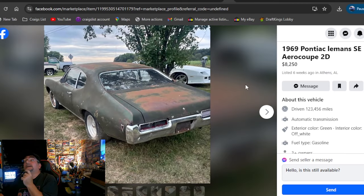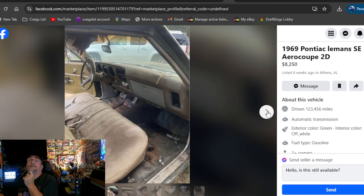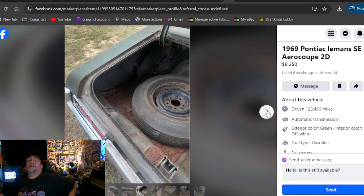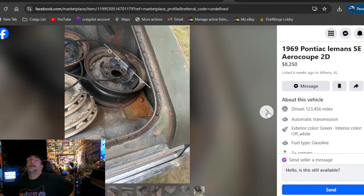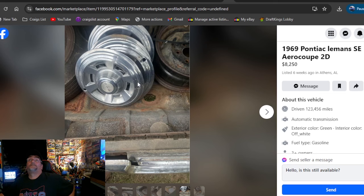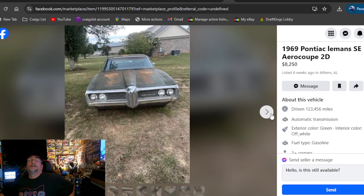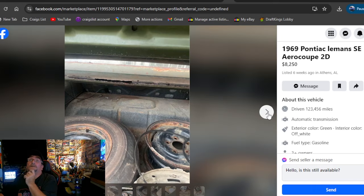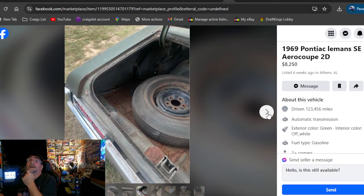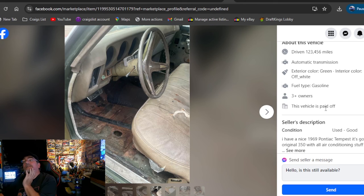1969 Pontiac Le Mans SE Aero Coupe 2D, $8,250. Maybe this is better — not by much. It's got some drag lights on it, rust in the trunk jam, it's all together. I do have a set of those hubcaps right there — I got a set of four of those. Steel rims in the trunk, some SSTs, some drag lights on the front. I don't see $8,250. Alabama's the area, six weeks ago. Be skeptical if you're even going to get a title in Alabama.